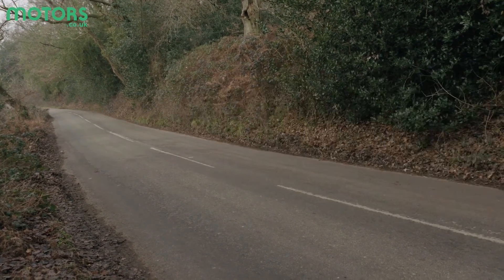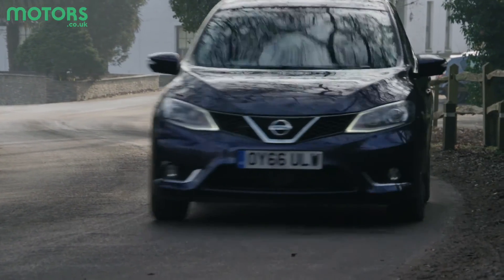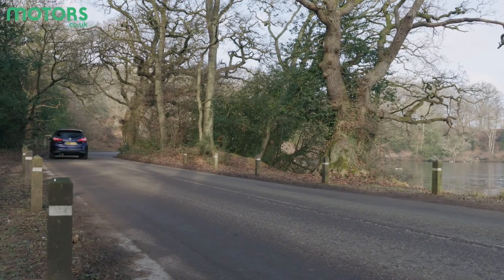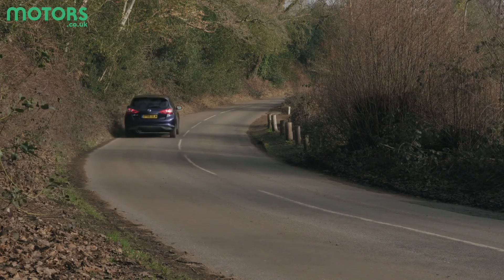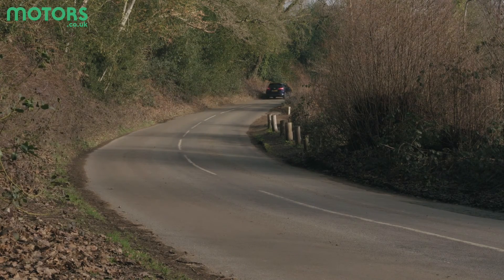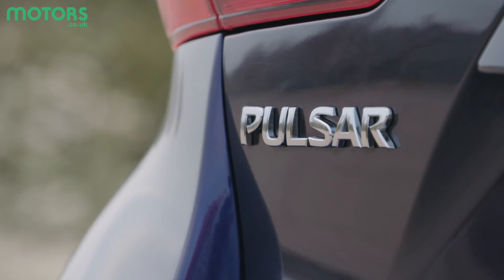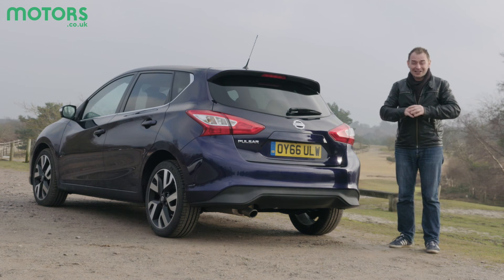The ride isn't up there with the very best in class, but it won't have passengers reaching for the sick bags either. It's comfortable at cruising speed, and when it comes to twisty roads it's pretty predictable and secure. The steering could have a bit more feel, but there is a decent amount of grip.